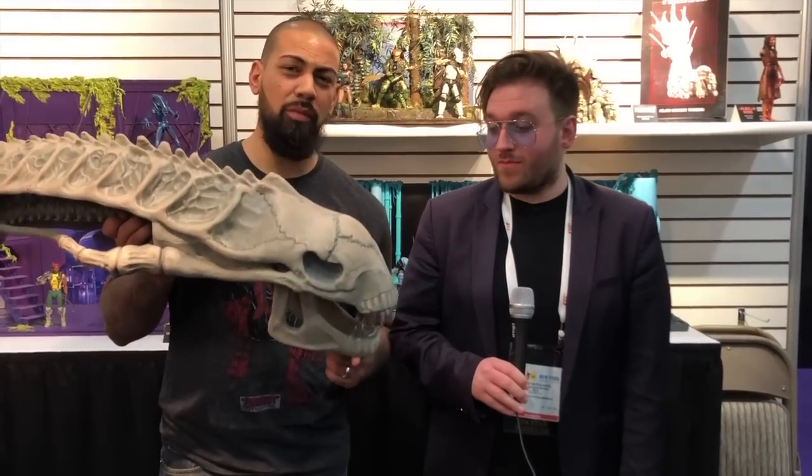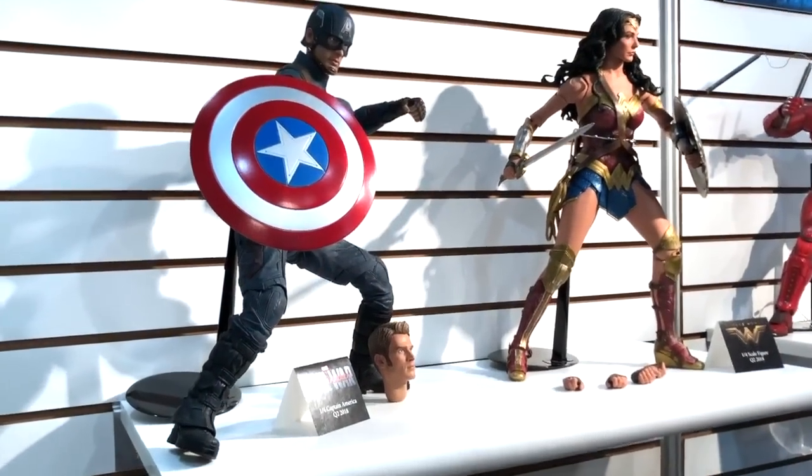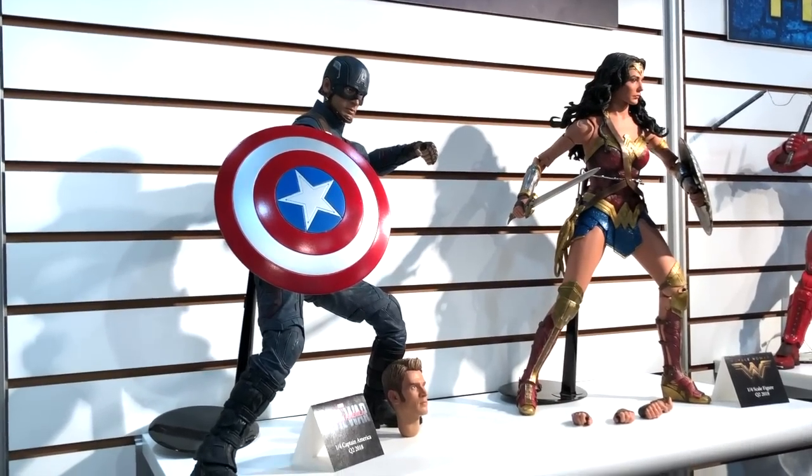It's gonna be a wild year! Come and join us, we're gonna take a walk around and look at all the cool stuff. Hello everybody, I'm Stephen Fulkins at the NECA booth at Toy Fair 2018.